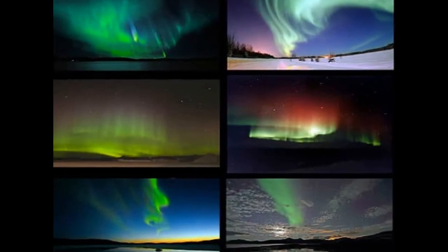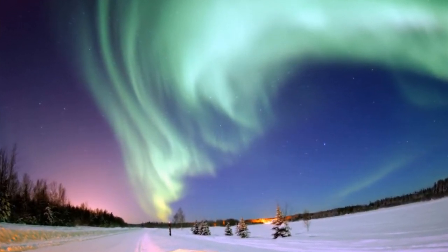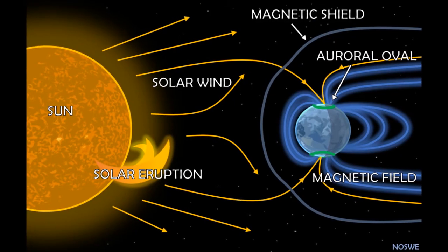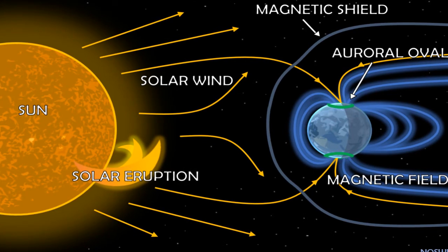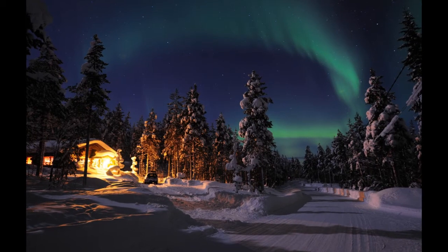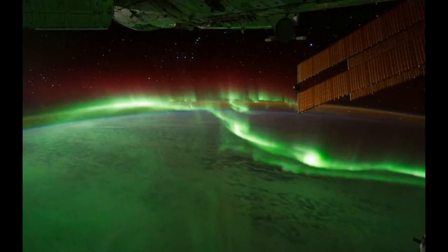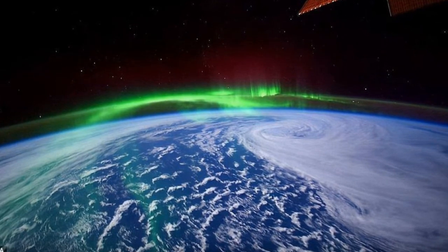Auroras can occur at any time, but they mostly occur in high altitudes near the poles. This is due to the fact that electrons travel along magnetic field lines, and the Earth's magnetic field lines come out and go into the Earth near its poles. In certain areas such as Alaska or Greenland, auroras are visible throughout the year. The International Space Station sits at the same altitude as the Northern Lights, meaning astronauts can see the lights from space.